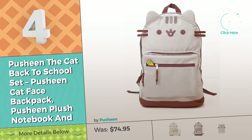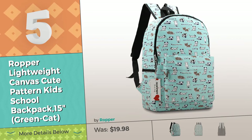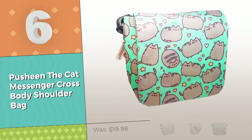Do you also think these backpacks are amazing? Look at the circle. Number 5, by Roper. Number 6, by Pusheen.